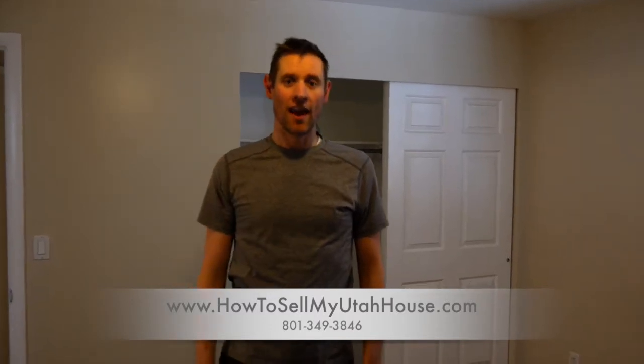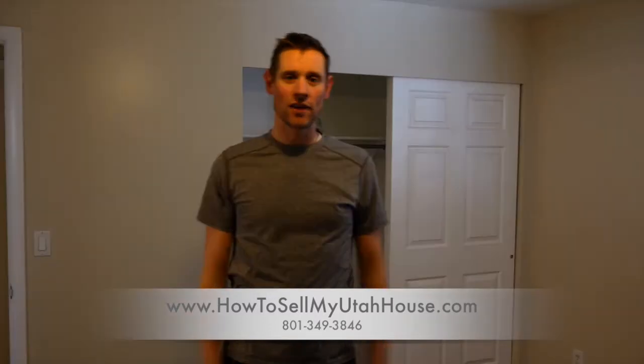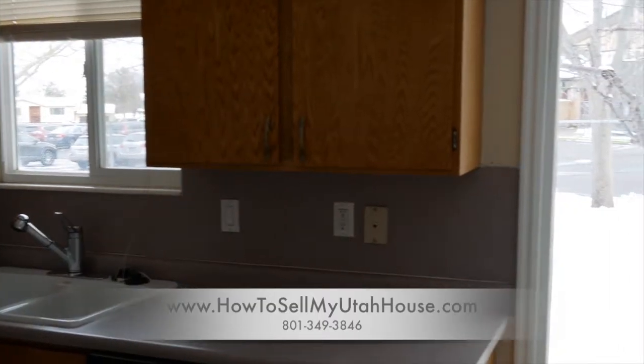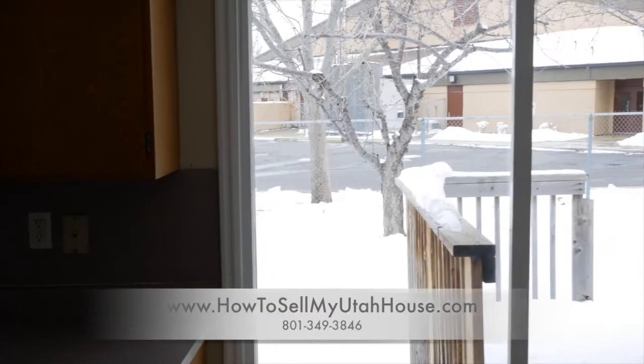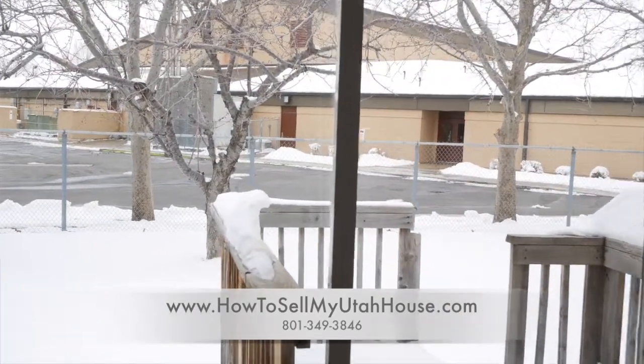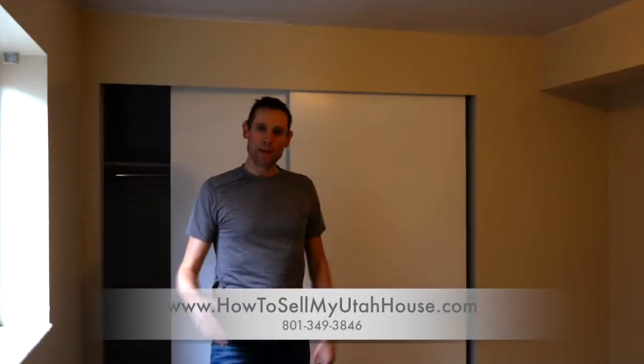Not only was this property perfect for our buyer, but his wife happens to be an elementary school teacher — and what do you know, there's an elementary school right behind this house, which is where she works.